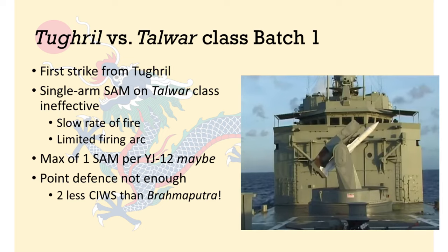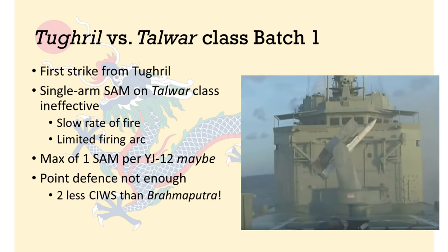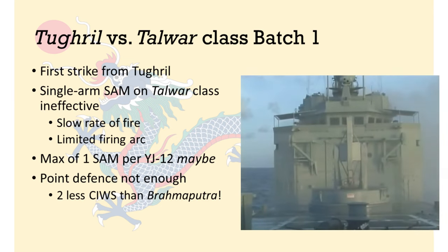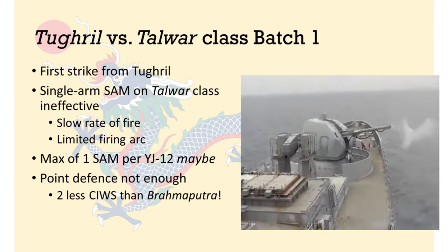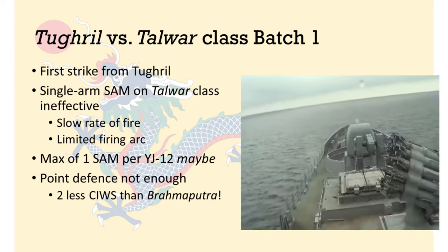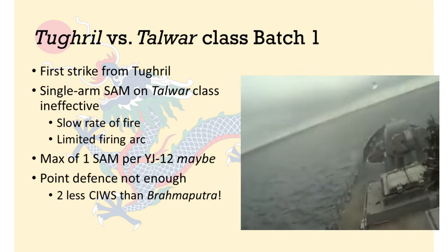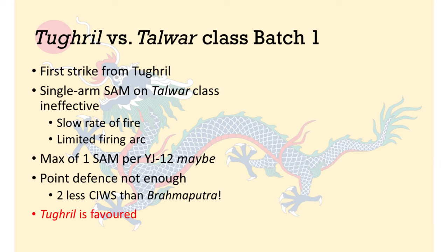The rate of fire on the YJ-12 launcher is about 1 every 8 seconds. This means that each incoming YJ-12 missile will be met by just a single medium-range interceptor. A general rule of thumb for intercepting subsonic missiles consistently is to fire two SAMs at each one; a single SAM at a supersonic missile is not likely to hit. Moreover, if the YJ-12 does not approach from the front, but instead from the aft or port/starboard of the ship, the single-arm SAM launcher becomes useless. Either way, you will probably end up with 5-6 YJ-12s going up against the Talwar's point defense, which consists of just two close-in weapon systems, an obsolete short-range SAM launcher, and a bunch of missile decoys. Therefore, I believe the Tugrul is favoured against Batch-1 of the Talwar class.